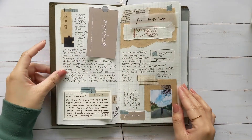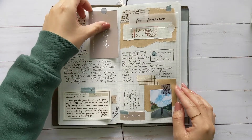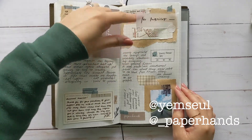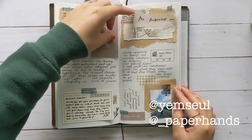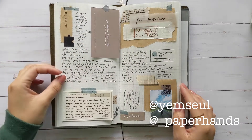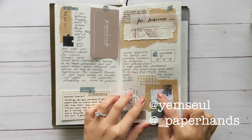This is more happy mail from Hannah and her shop Paper Hands. This was from the packaging — that's her writing — and these are her stickers, these puzzle pieces.